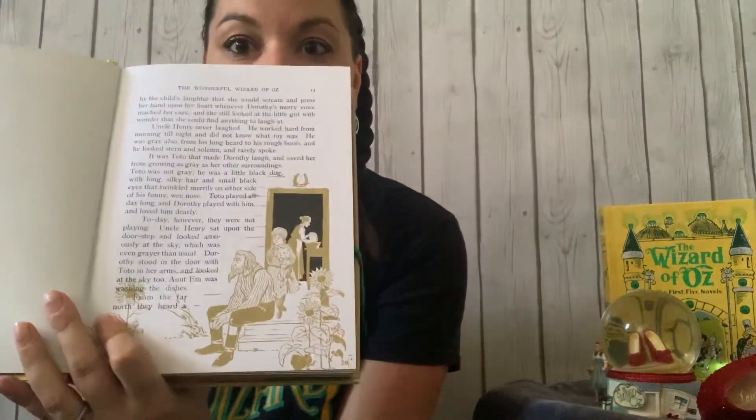Today, however, they were not playing. Uncle Henry sat upon the doorstep and looked anxiously at the sky, which was even grayer than usual. Dorothy stood in the door with Toto in her arms and looked at the sky too. Aunt Em was washing the dishes. From the far north, they heard a low wail of wind, and Uncle Henry and Dorothy could see where the long grass blowed in waves before the coming storm. There now came a sharp whistling in the air from the south, and as they turned their eyes that way, they saw ripples in the grass coming from that direction also.